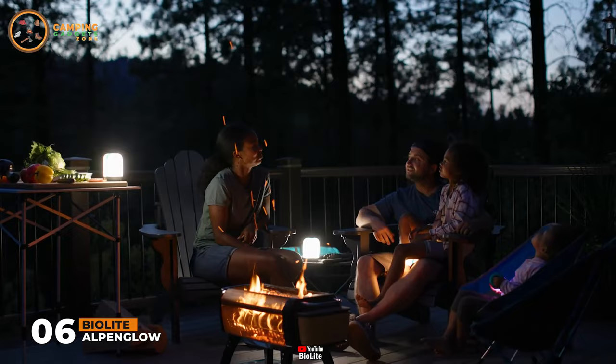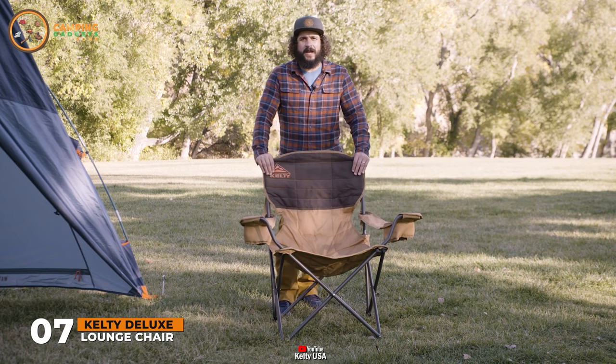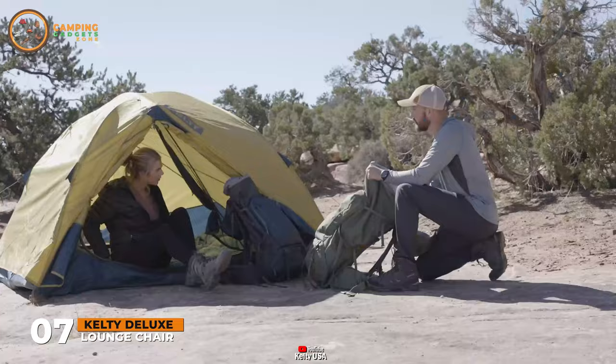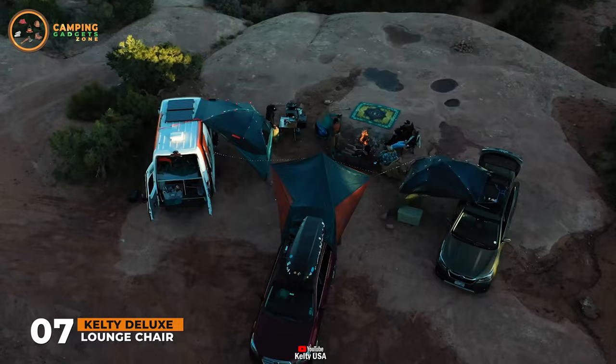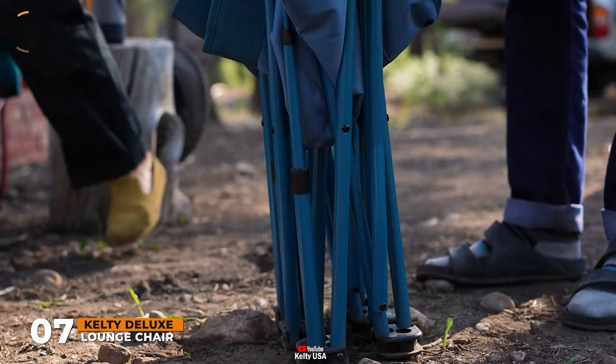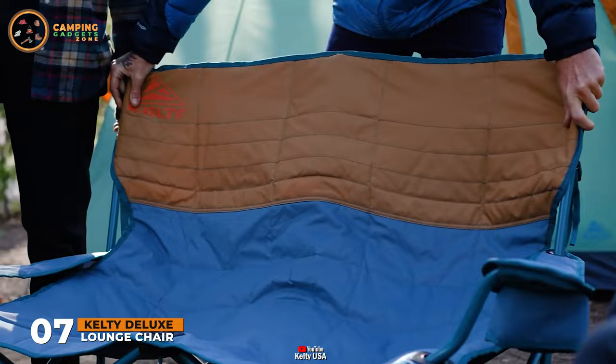What if we made your favorite recliner a camp chair? Well, we did. Made with three reclined positions, adjustable armrests, and dual beverage holders, there's no better way to lounge with a beer than the deluxe lounge chair. A sturdy, powder-coated steel frame stands up to any campsite shenanigans, while durable fabrics and quilted backrests means comfort that lasts as long as you do.